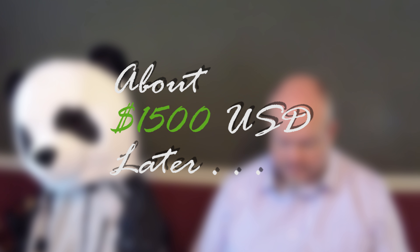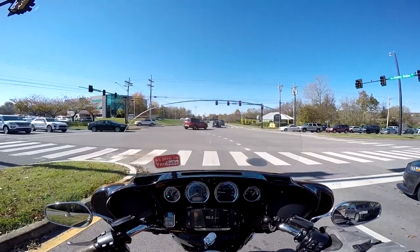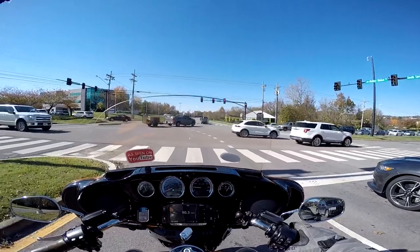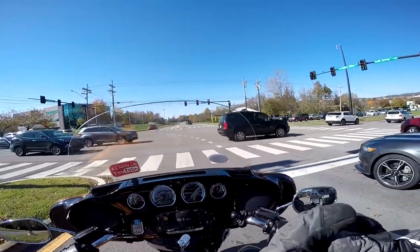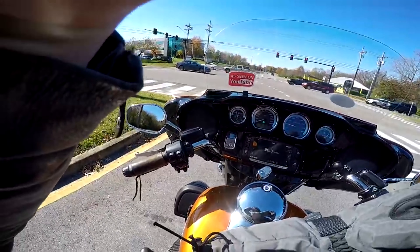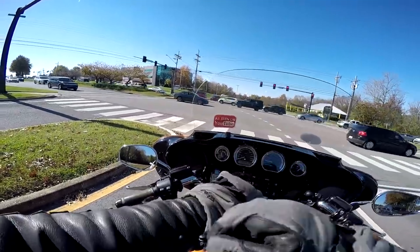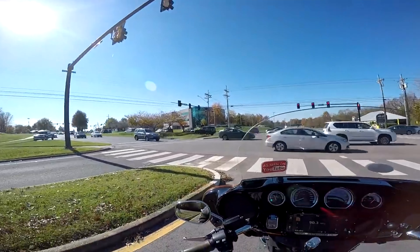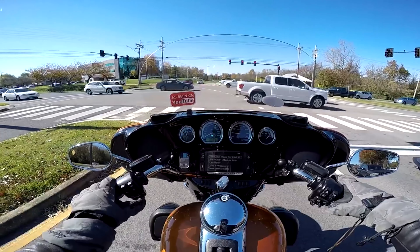So at 80,780 miles I have a new drive belt — final drive belt and pulleys to go along with it. Let the dealership do it; it's about six hours of work. That came out to about $1,500.